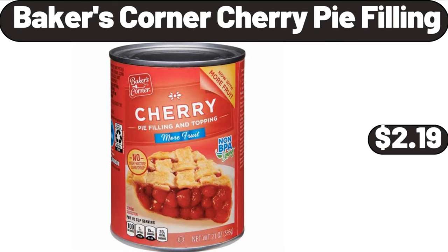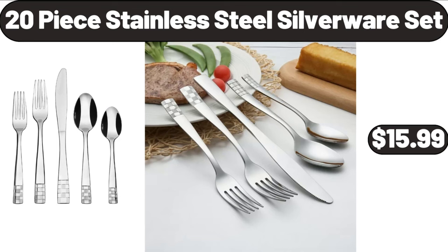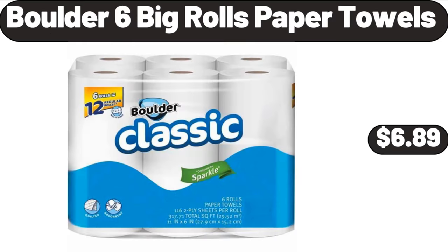Baker's Corner Cherry Pie Filling, $2.19. 20-Piece Stainless Steel Silverware Set, $15.99. Boulder's 6 Big Rolls Paper Towels, $6.89.